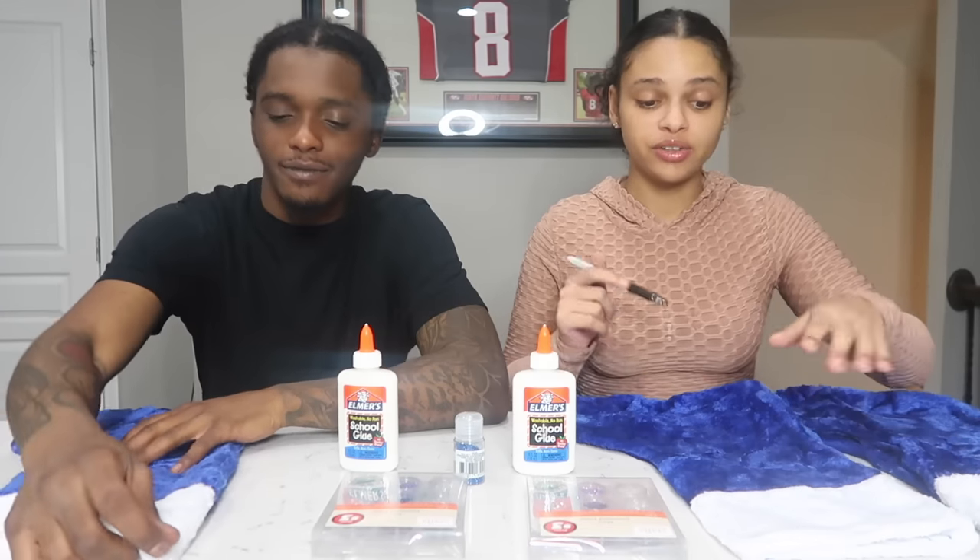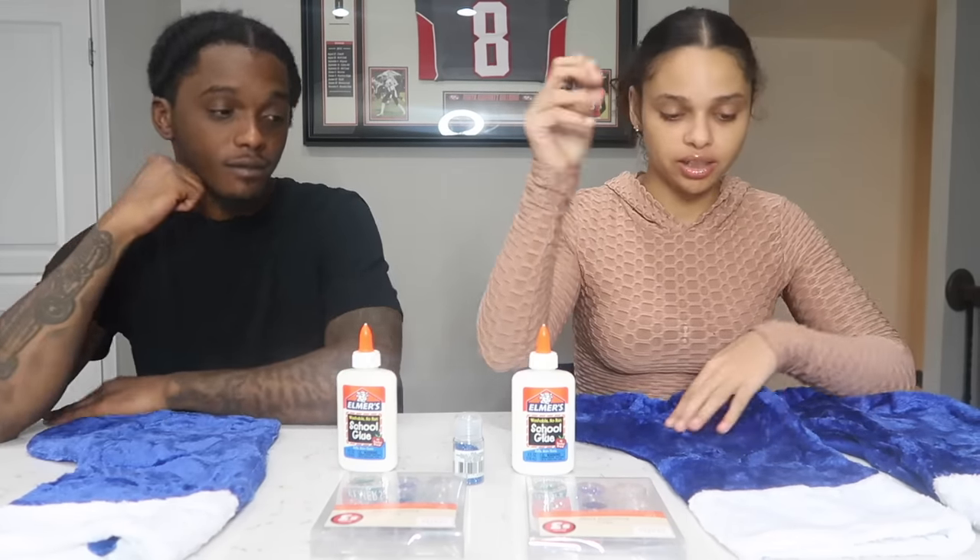First things first, I am going to draw the letters with this black Sharpie.